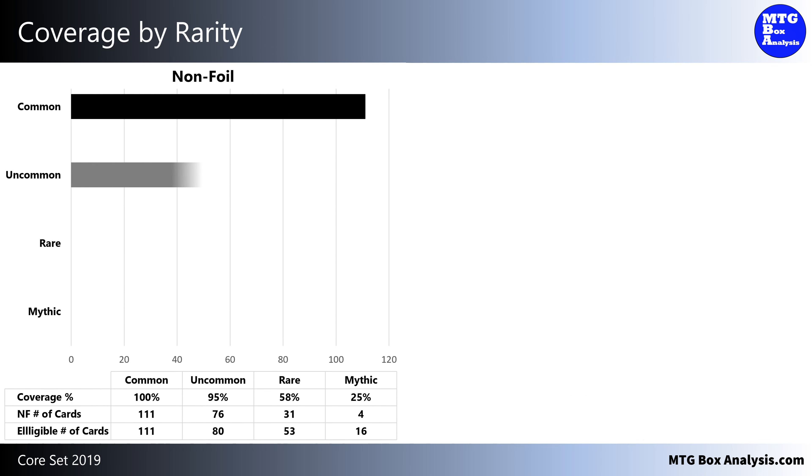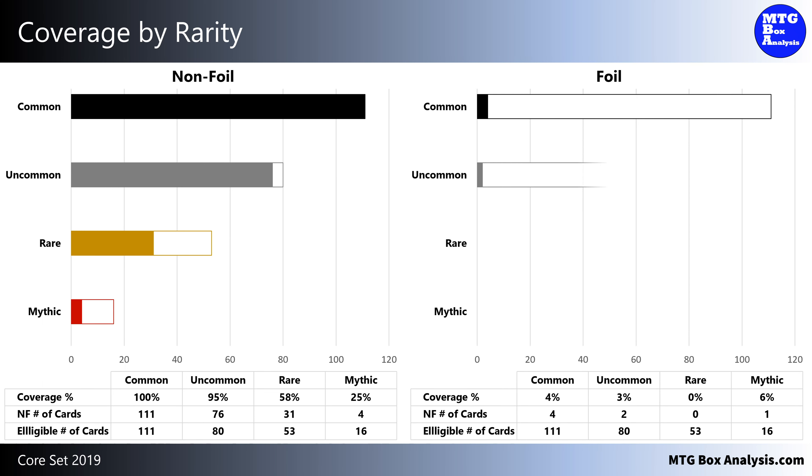Pivoting the coverage by rarity, in this box we saw 100% of the commons and 95% of the uncommons. We also saw 31 unique rares for 58% coverage and 4 mythics for 25% coverage. In the foil space, we saw 4 commons, 2 uncommons, and a single mythic.